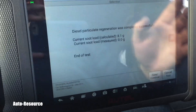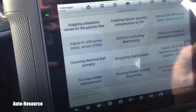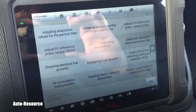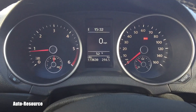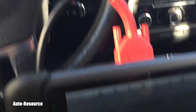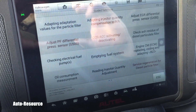That was super fast — end of test and we're done. The glow plug stopped flashing. It was a very quick DPF regen because I've done it many times recently trying to deal with the P0401 and P2002 codes. That's one of the options using an Autel scanner.